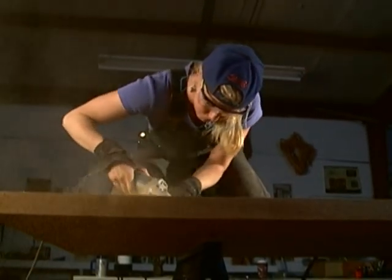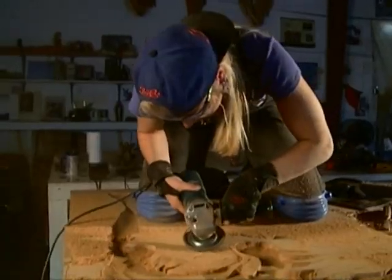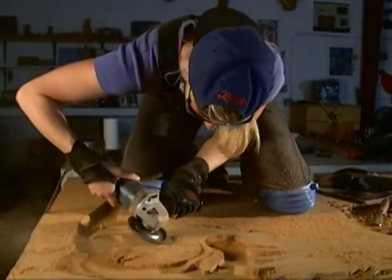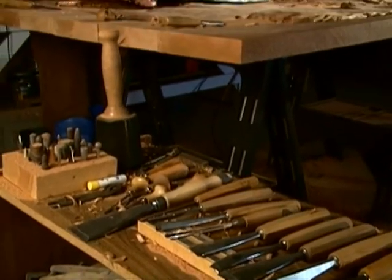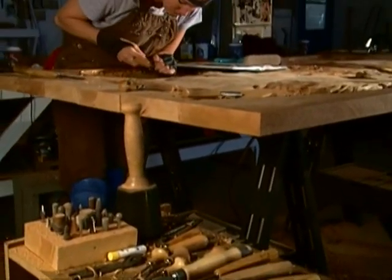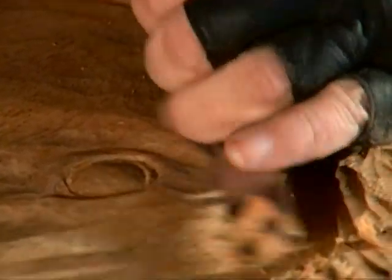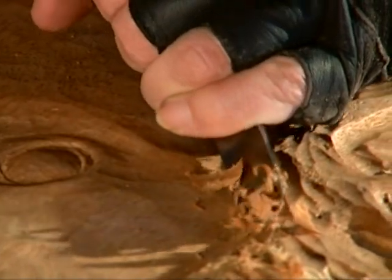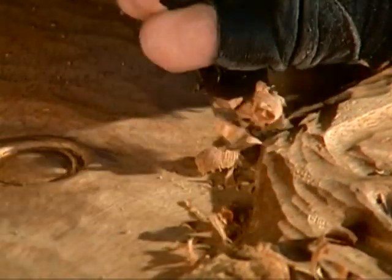I like to use power tools in the early stages because they get rid of a lot of wood fast, and once I've seen the image I just want to get to the image. Then I follow the power tools with hand tools. To me there isn't really a substitute for the look and the feel of hand-chiseled marks on wood.